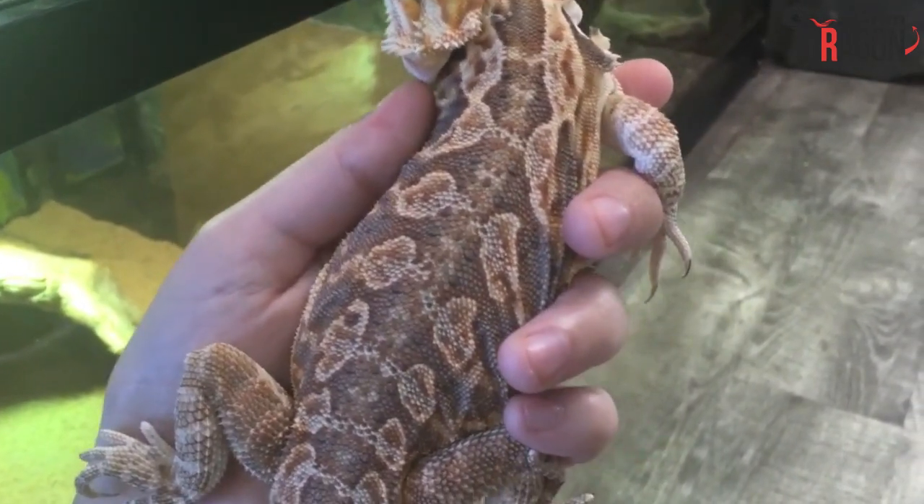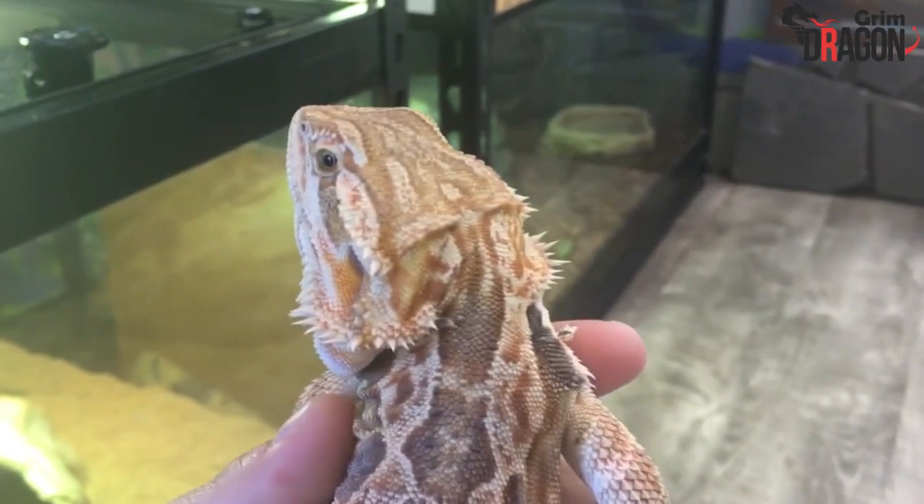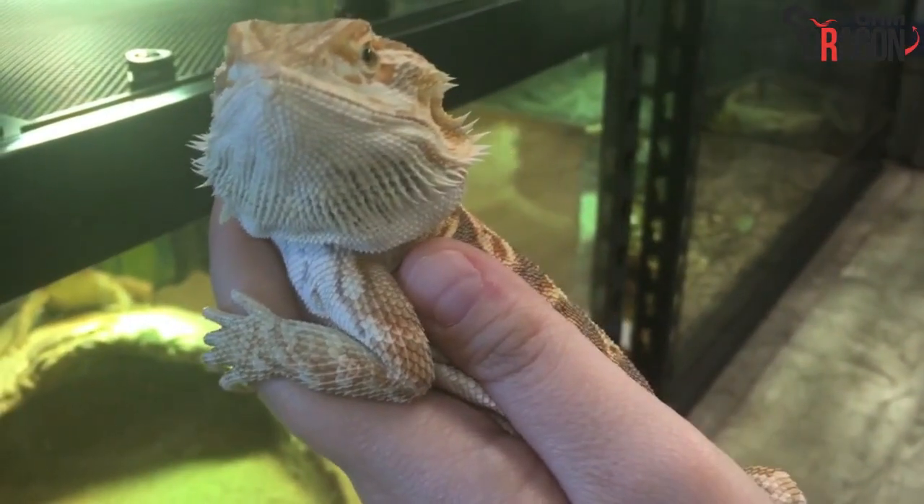Typically, an adult bearded dragon length can be somewhere between 18 inches to 21 inches, and it can weigh about 1.1 pounds at maximum. This is just a rough estimate and can vary based on different factors.